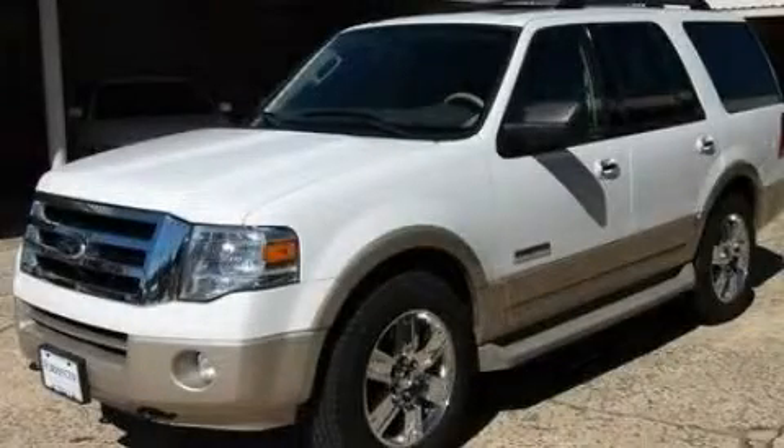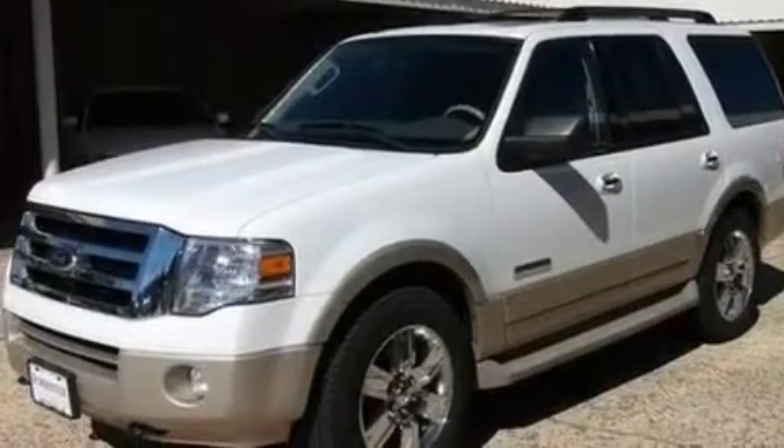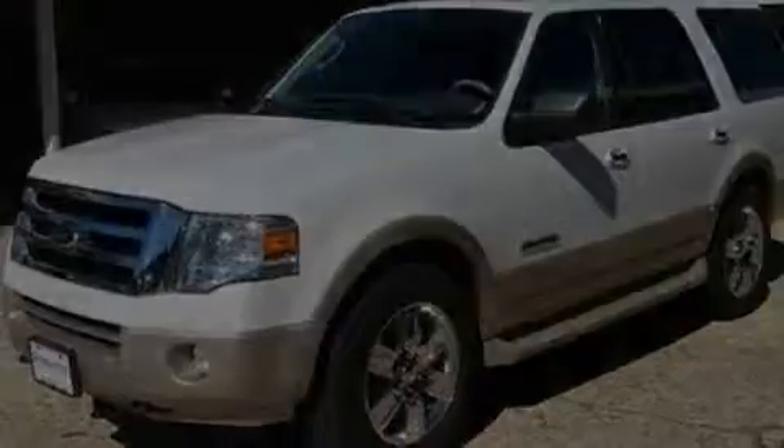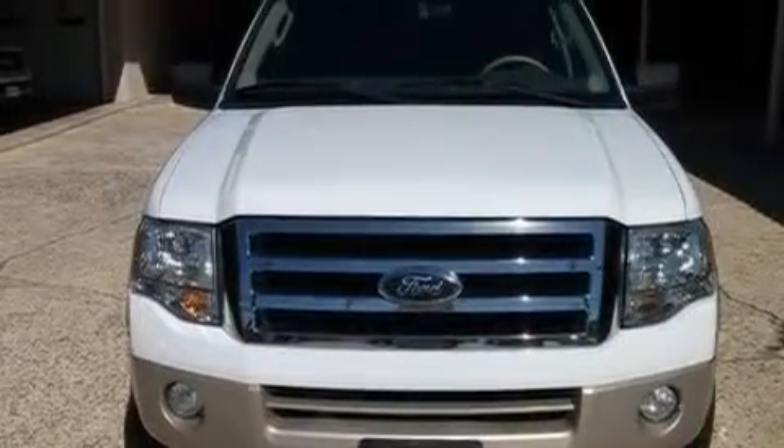This is a 2007 Ford Expedition — for when safety, size, and space are of importance. It features a 5.4 liter, 8-cylinder engine, a 6-speed automatic transmission, and 4-wheel drive.